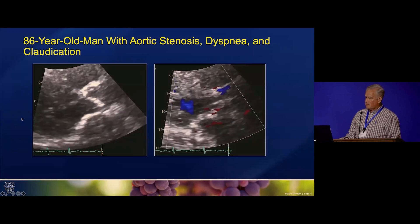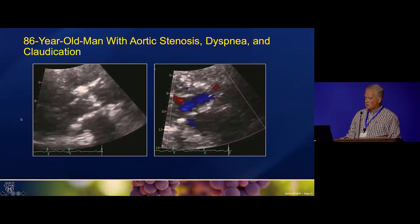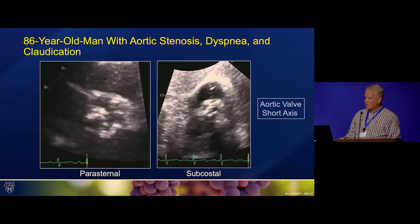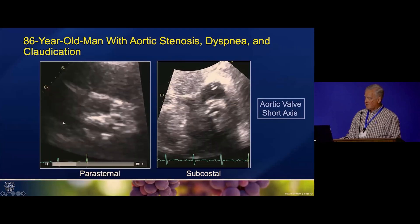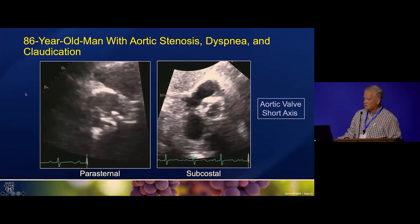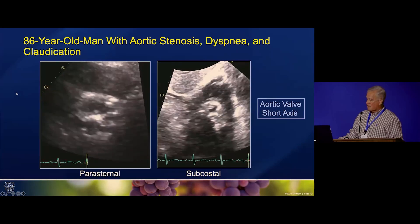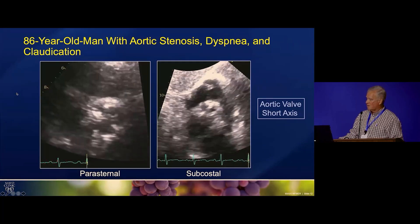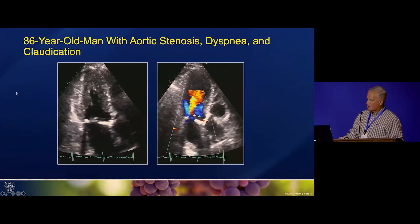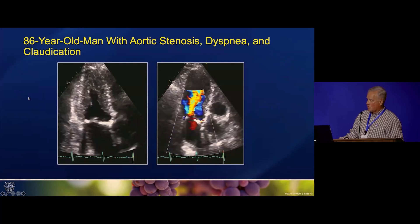Here's a close up of his aortic valve in long axis. He didn't have much aortic regurgitation, didn't have much mitral regurgitation. There's a close up in short axis — it's heavily calcified — and this is actually short axis from subcostal, which is the alternative window we can use to look at the aortic valve. Our sonographers have gotten very good at doing that when we're looking for bicuspid versus tricuspid valves. And here's an apical with color flow again showing not much AR or MR.